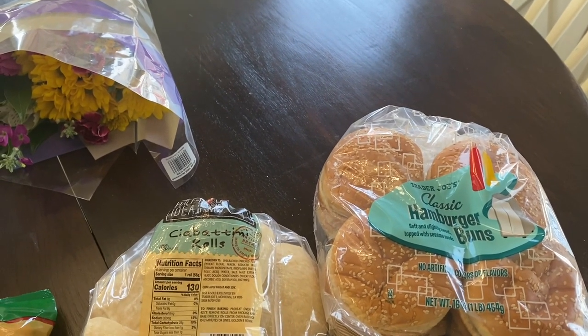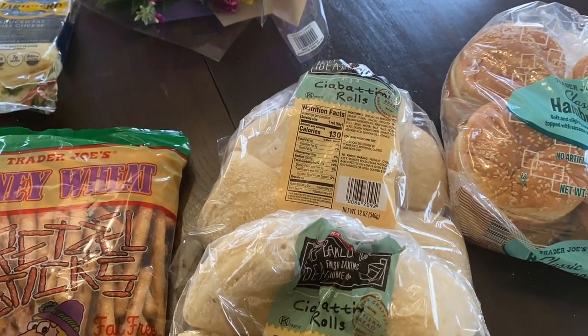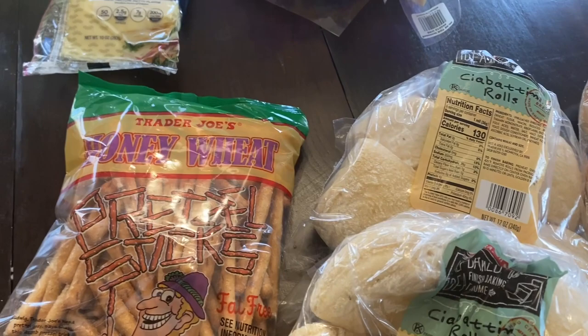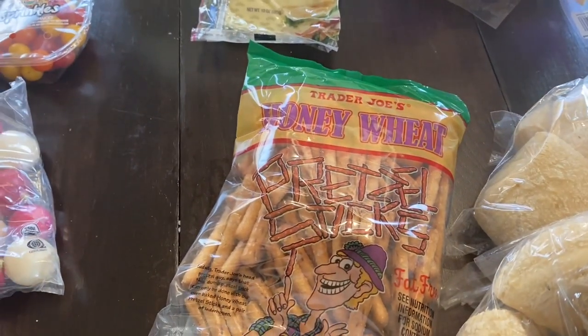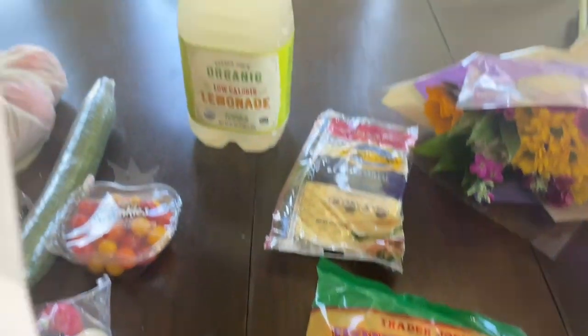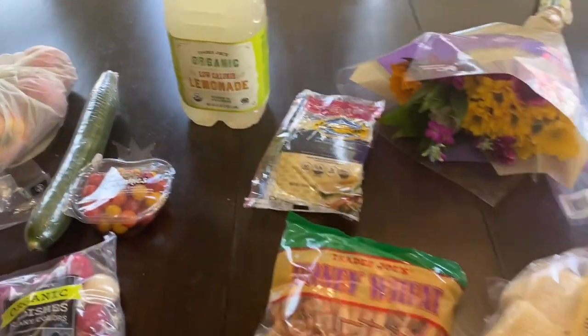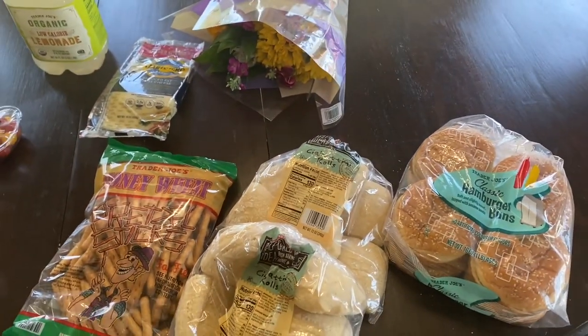The burger buns were $2.29, the half-baked ciabatini rolls are $1.99 each, the honey wheat pretzels are $2.29, and the lemonade was $3.29. And that is our little Trader Joe's haul.